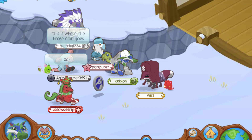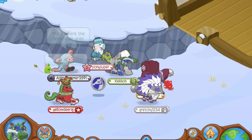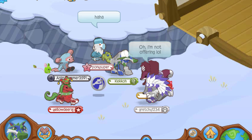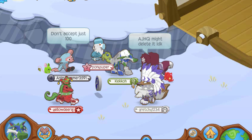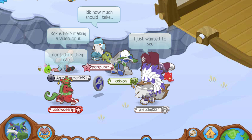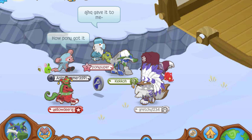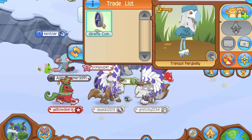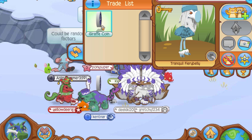At number one is the Giraffe Coin. Similar to the Horse Coin, it's just a different animal on the coin itself. Apparently it was recovered to a player as an apology gift from HHQ after they were hacked, presumably because of a database breach.